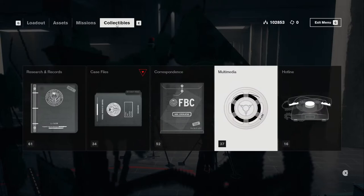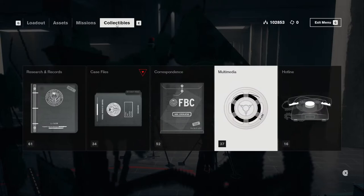So we have more case files — we might as well read up on those. Pink Flamingo, altered item 46-KE. Containment procedure: no unique procedure required. Altered status is suspected but unverified. Description: a plastic pink flamingo lawn ornament — two steel prongs extend from the underside. The item is suspected to influence atmospheric physics, altering meteorological phenomena in the area. This effect is currently unconfirmed. New altered effects have been observed — see case file AI-46.d for details.